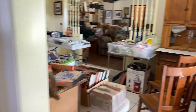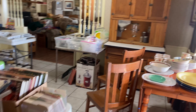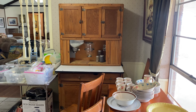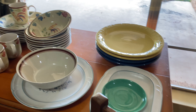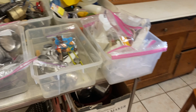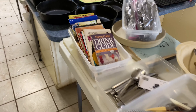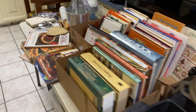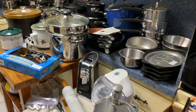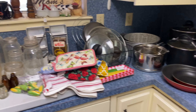Now we're going into the very full kitchen. I did promise you a better look at the pie safe from the side. They also have a Hoosier style cabinet, a nice drop leaf table, and chairs. Different items for the kitchen, silver plate, and a nice collection of cast iron cookware, as well as other cookware covering this entire counter.